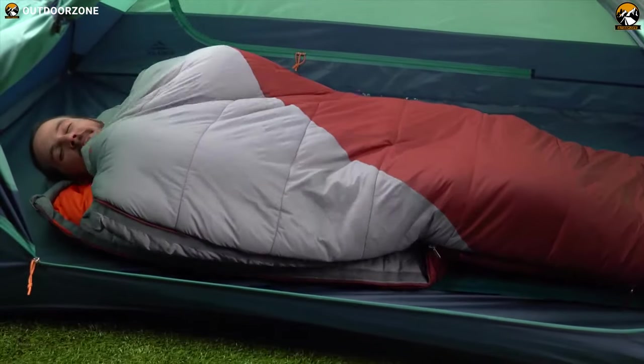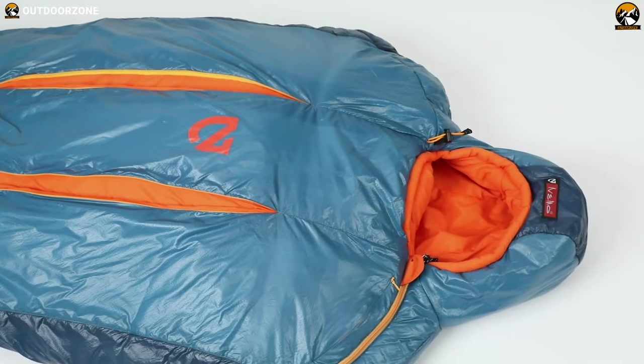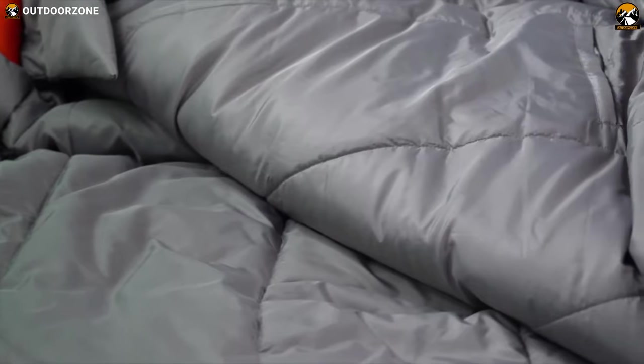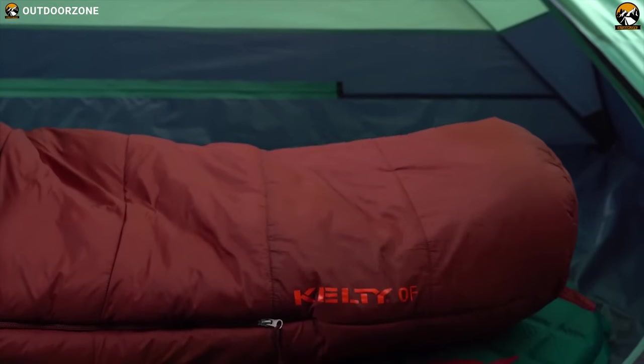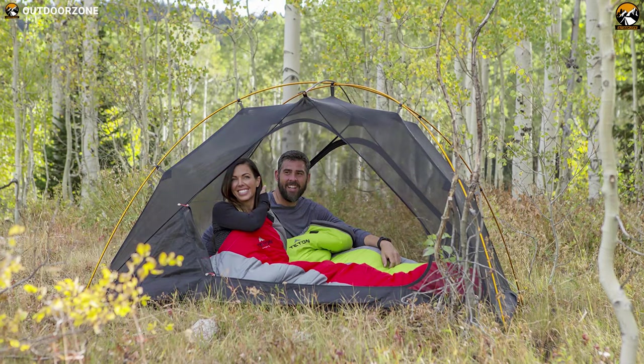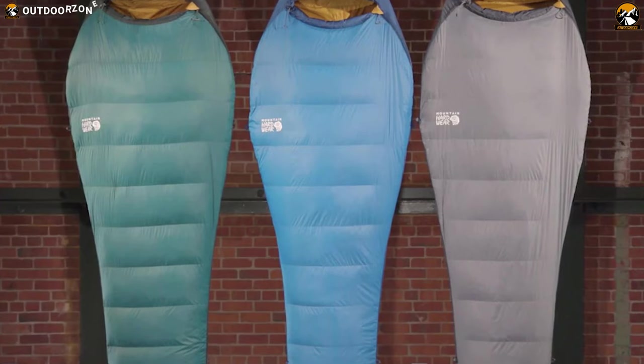Cozying into your sleeping bag at the end of a long day on the trail is one of the great pleasures of backpacking. Today's bags offer exceptional run for the weight along with a range of technologies that help them stay dry and perform in a variety of conditions. In today's video, we're going to talk about the 5 best mummy sleeping bags for backpacking to enhance your comfort during cold nights.